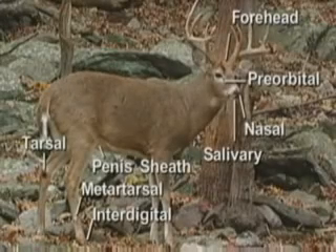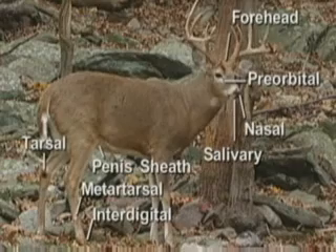This chart shows all the scent glands of the white-tailed deer: the forehead, preorbital, nasal, salivary, penis sheath, metatarsal, interdigital, and tarsal gland. I believe the forehead gland, interdigital, and tarsal gland are the most used glands on the white-tailed deer.